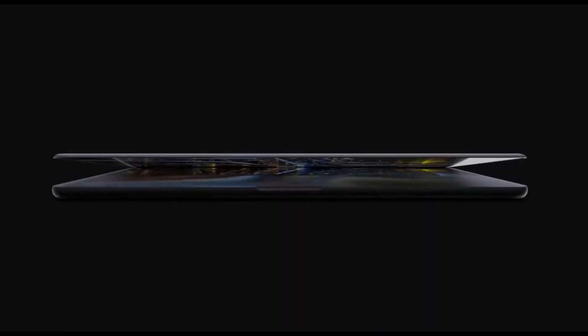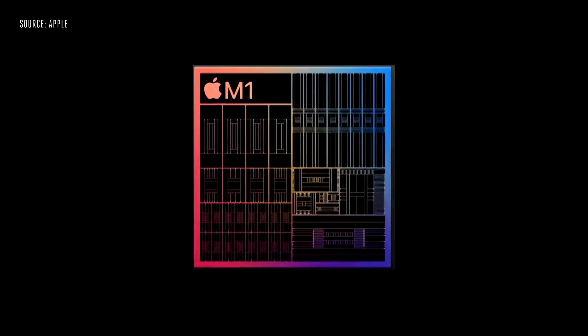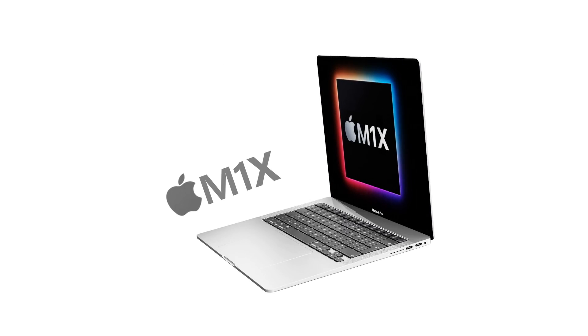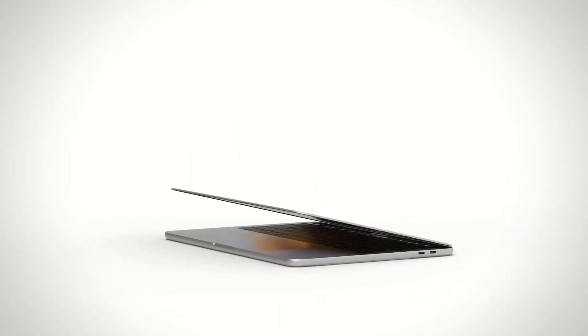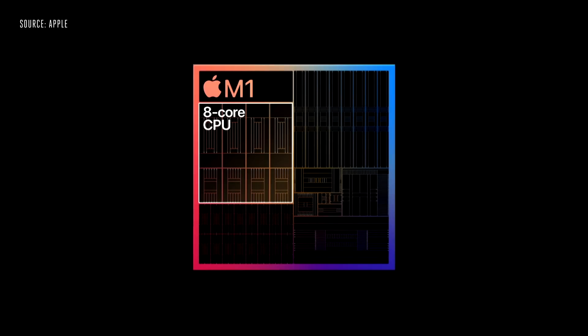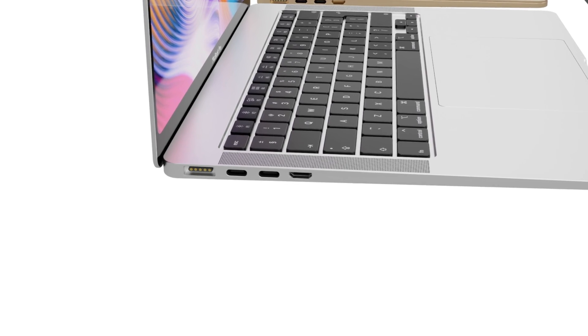We've had a report earlier this year about what the M1X will have inside compared to M1. The report says M1X is to be equipped with 10 CPU cores. Right now with M1 we have eight cores, so you're thinking two extra cores — how can that be amazing? Well, it's because the cores will be aligned differently. The M1 chipset has eight cores made up of four efficiency cores and four performance cores.